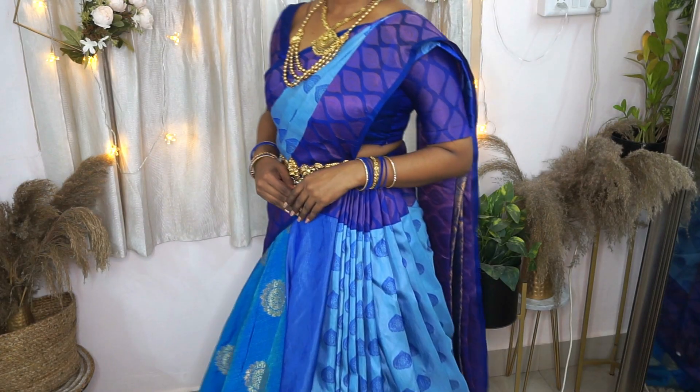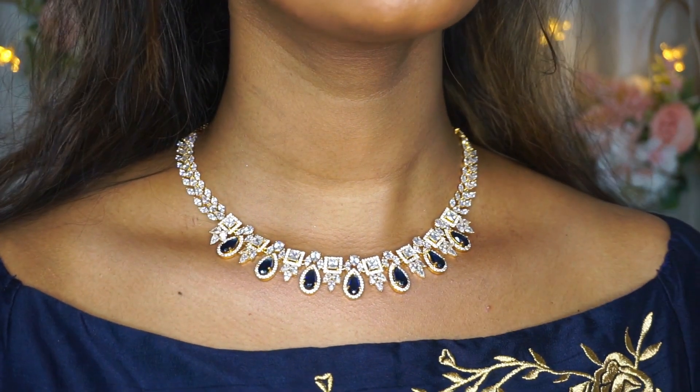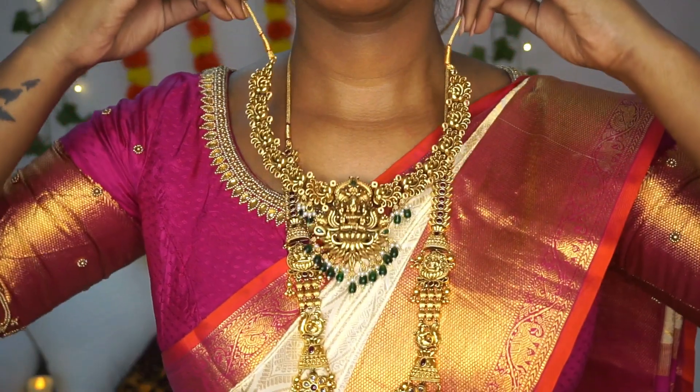Hi everyone, welcome back to my channel. In today's video, I'll be partnering up with Kushal's Fashion Jewelry. I'll be showing you different ways of styling these jewelry pieces for different bridal looks.